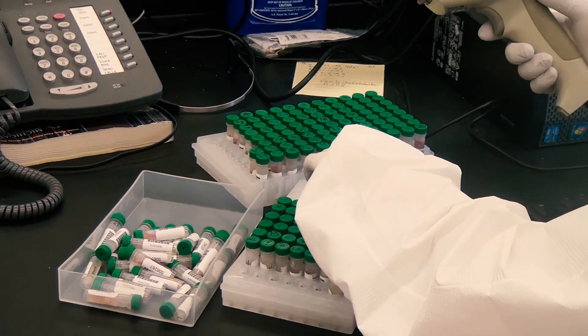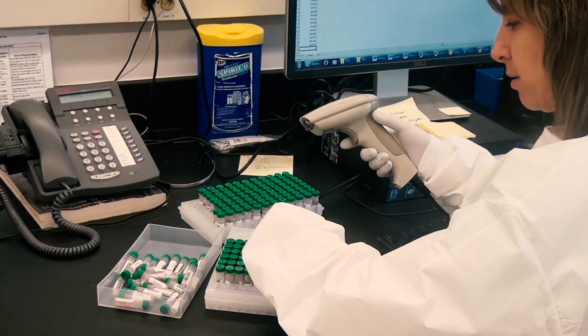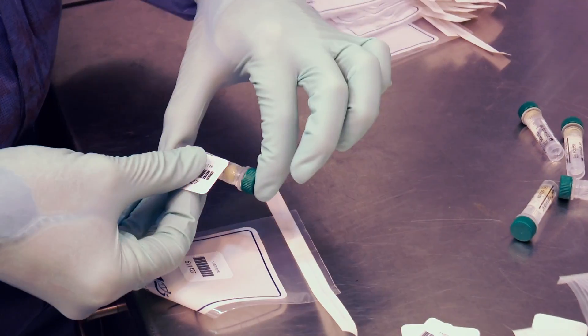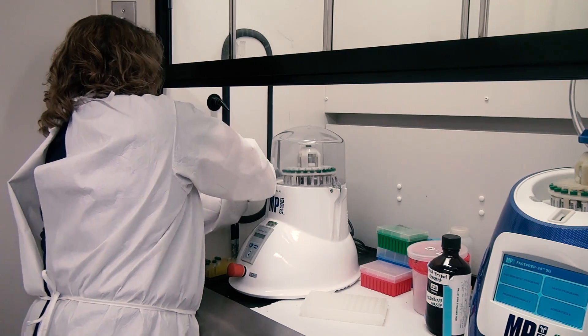At the MSU Diagnostic Center, testing is done in two stages and there are many steps involved, including scanning tubes, loading information into a spreadsheet, labeling tubes, preparation of the work area, and mixing chemicals.